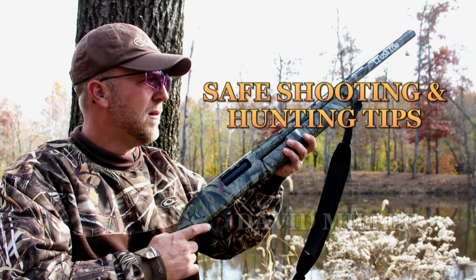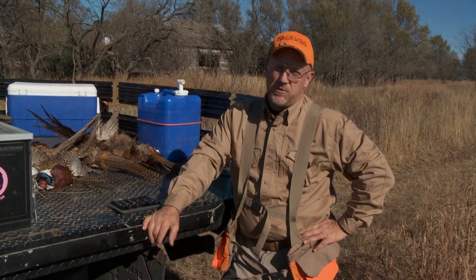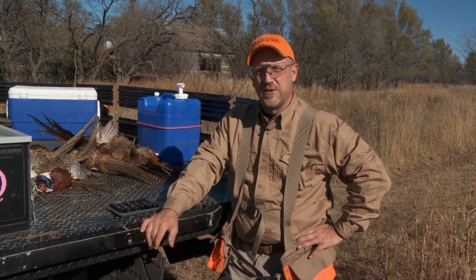And now, a safe shooting tip from CZUSA's David Miller. Hello ladies and gentlemen, my name is David Miller. I'm the shotgun product manager and pro shooter for CZUSA.